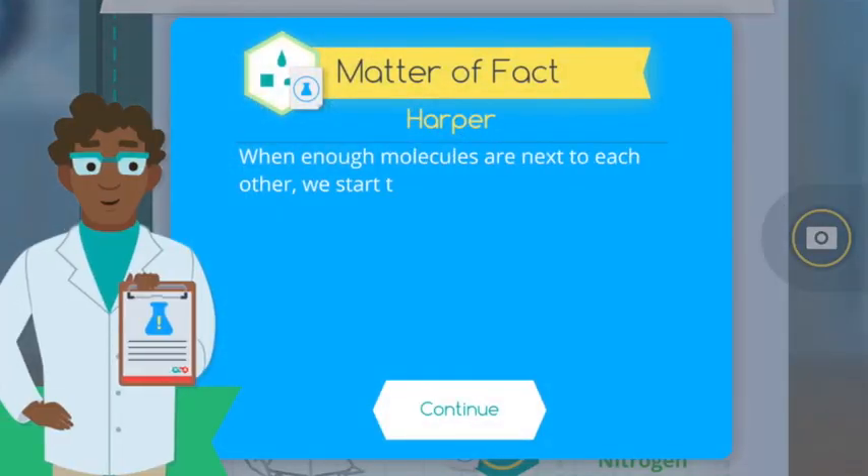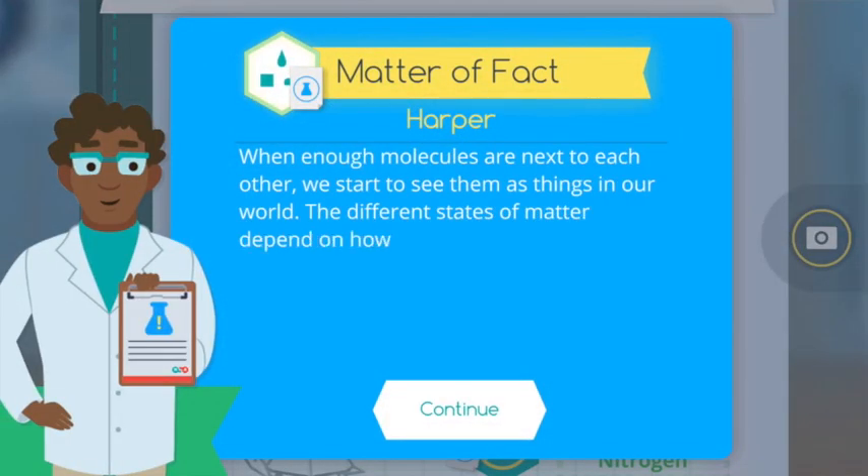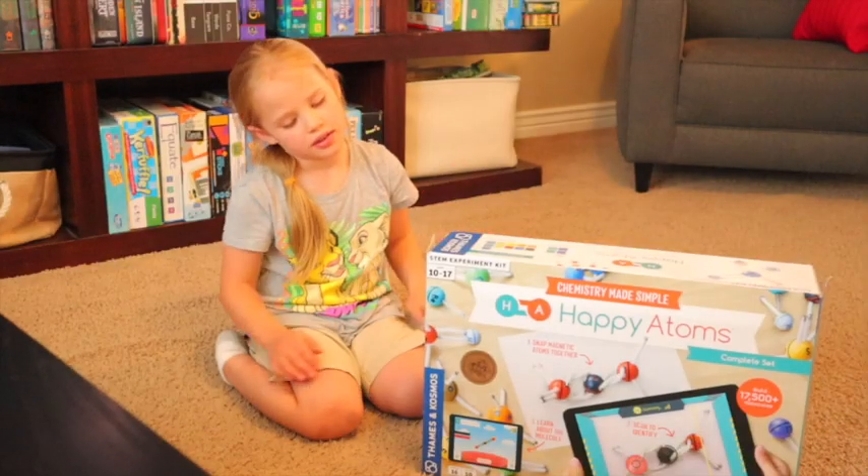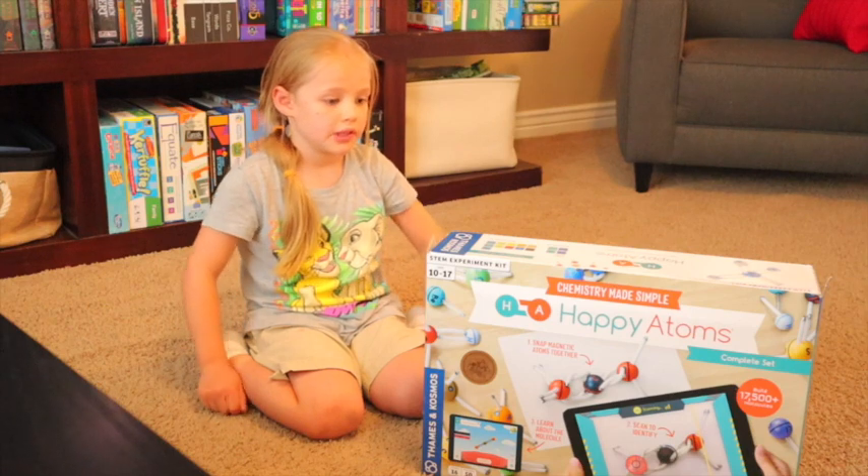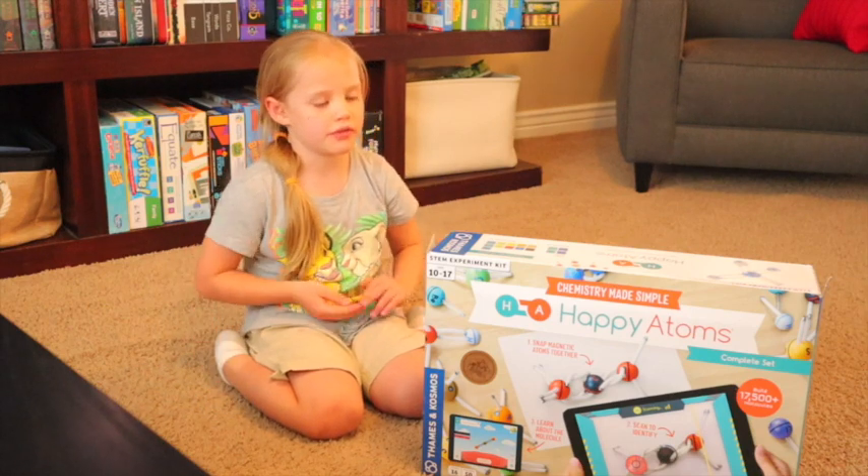Wow! The other thing is, as you discover molecules, it tells you little secrets of how things work. It labels what kind of bonds they are. And it's a really good hands-on resource. This is Happy Atoms — it teaches about atoms and molecules.